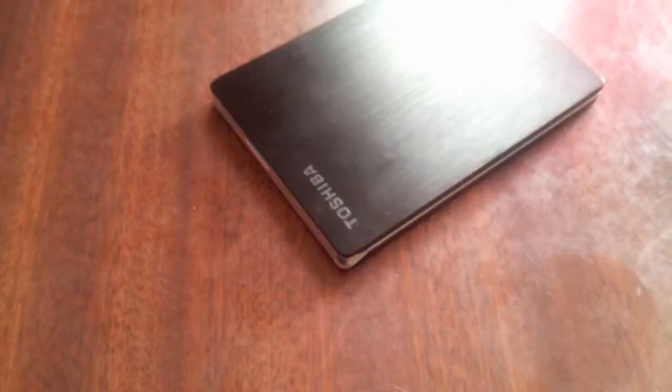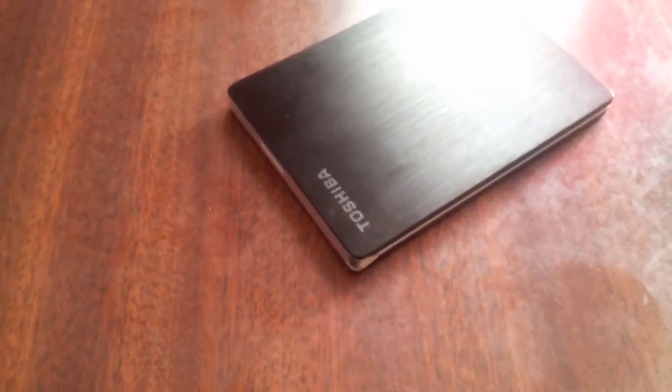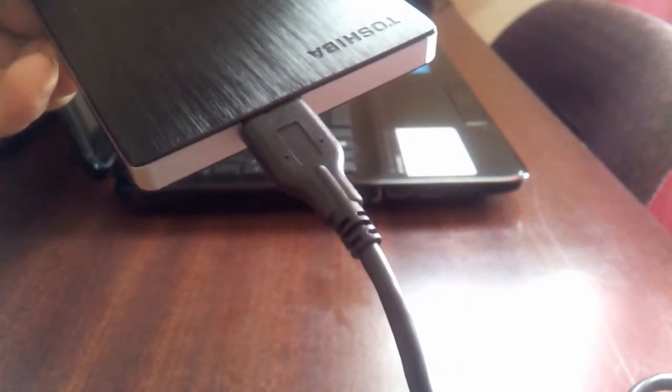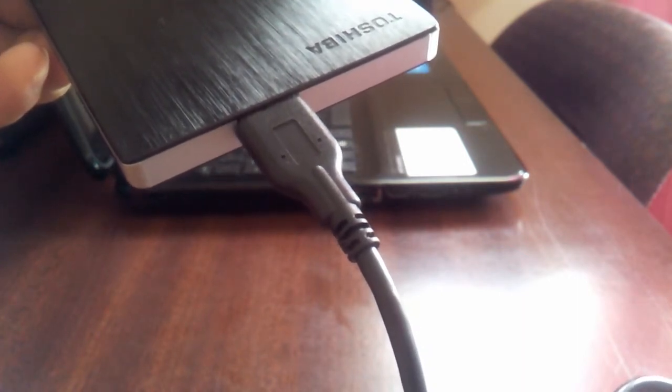Here is the Toshiba Canvio 500 gigabyte hard drive. I really needed this because of all the videos I've been making and pictures that I have spread across different computers. It comes with a USB 3.0 cable for faster transferring from the hard drive to your computer. There's also a little LED light on the side that shows you when it's on and blinks when transferring files.